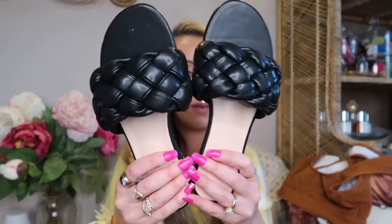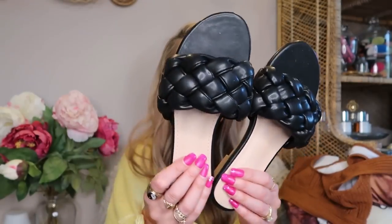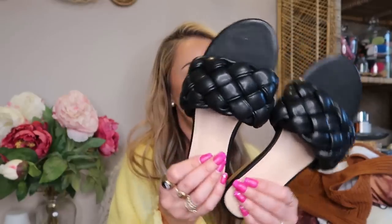Next up, I picked up these super cute little black slides. These would be really cute with dresses or just a more dressy outfit — a nice blouse, dinner night, date night kind of shoe. These ones are a 36 as well. I just love that really beautiful little braiding on the top of the foot; it would look really cute with a nice pedicure. I definitely needed something like this that's a little bit more of an elevated style versus some of the more casual things I'm showing you.